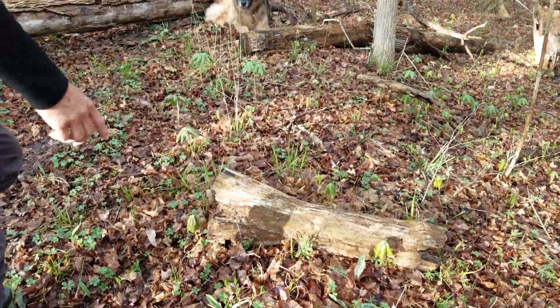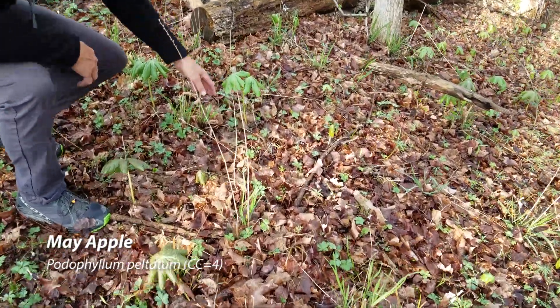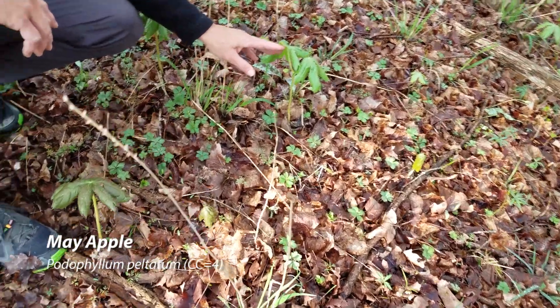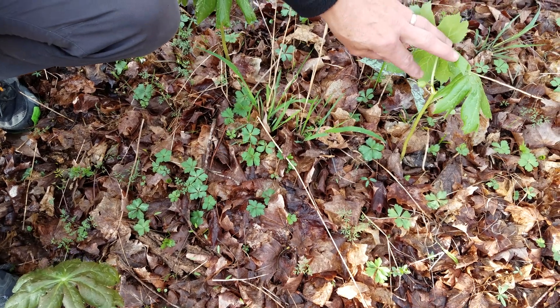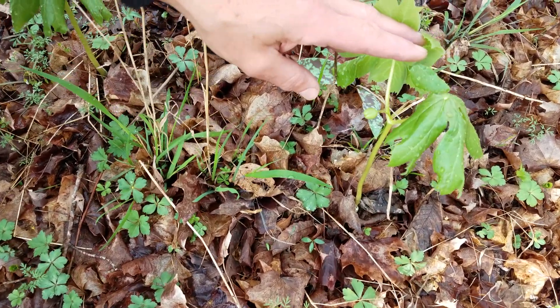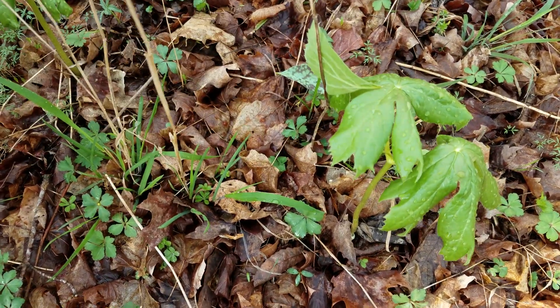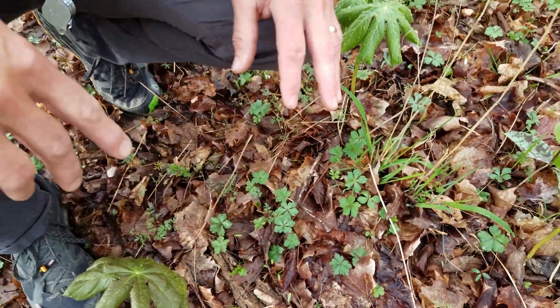The mayapples are starting to come up. You can tell we've had a rain — the mayapple umbrellas are covered with droplets. The ones that have two leaves will have a flower and then set fruit in the middle. You can see the bud of the fruit there. A lot of mayapples will just have the one leaf coming up and won't have a flower.